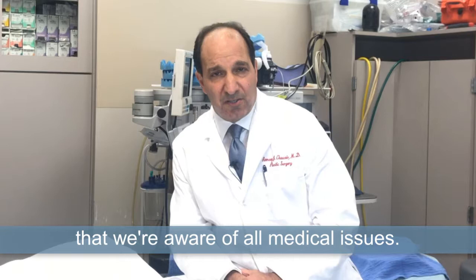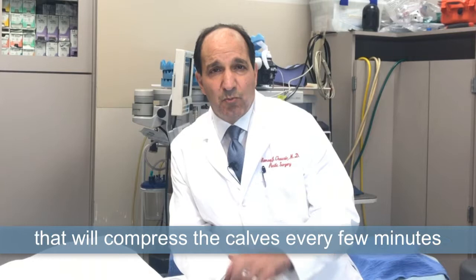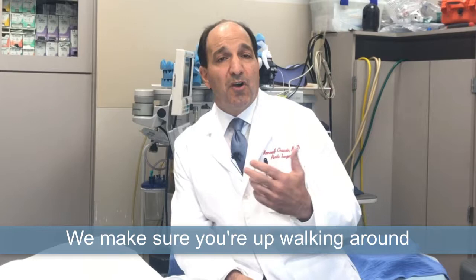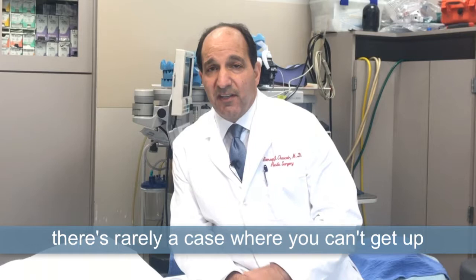During the surgery, we do several maneuvers that reduce the risk. We put boots on the legs or the calves that will compress the calves every few minutes to make sure that the veins in the legs stimulate the body's own natural anticoagulant. We make sure you're up walking around as soon as possible after surgery, which reduces the risk. We don't want you in bed for days after surgery, and after elective cosmetic surgery, there's rarely a case where you can't get up and move around almost immediately.